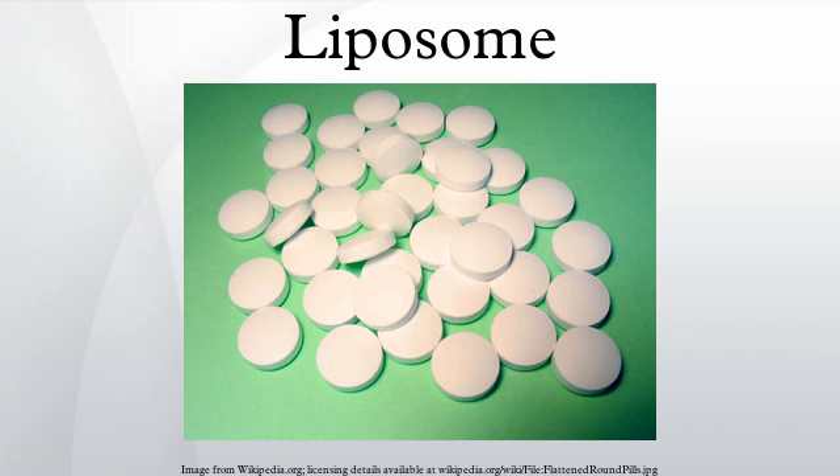Liposomes can be easily distinguished from micelles and hexagonal lipid phases by negative staining transmission electron microscopy. Alec Douglas Bangham with colleagues Jeff Watkins and Malcolm Standish wrote the 1965 paper that effectively launched the liposome era. Around this time he was joined at Babraham by Gerald Weissman, an American physician with an interest in lysosomes.